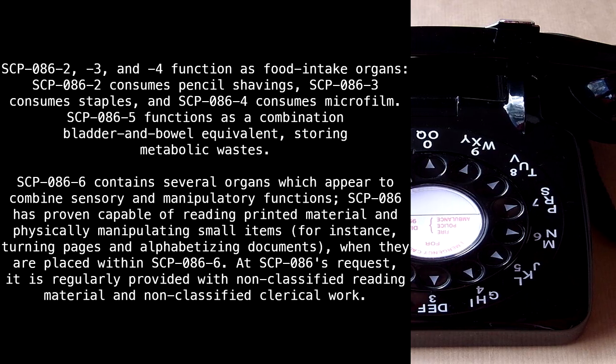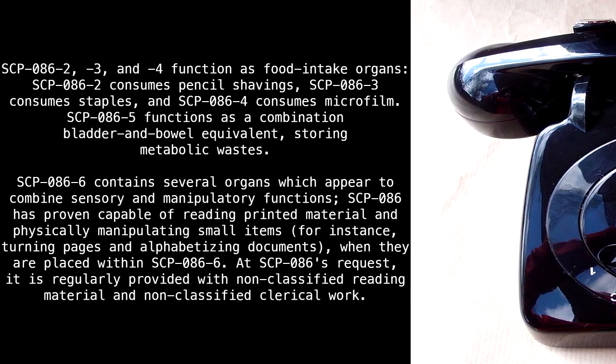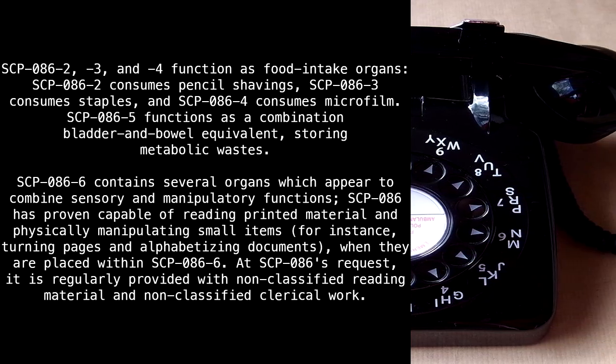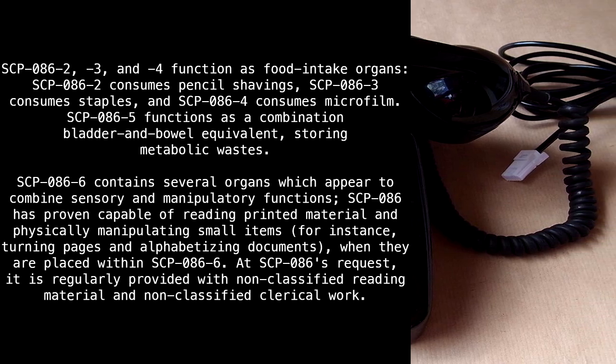SCP-86-2, 3, and 4 function as food intake organs. SCP-86-2 consumes pencil shavings, SCP-86-3 consumes staples, and SCP-86-4 consumes microfilm. SCP-86-5 functions as a combination bladder and bowel equivalent, storing metabolic wastes. SCP-86-6 contains several organs which appear to combine sensory and manipulatory functions, and has proven capable of reading printed material and physically manipulating small items — for instance, turning pages and alphabetizing documents when they are placed within SCP-86-6. At SCP-86's request, it is regularly provided with non-classified reading material and non-classified clerical work.